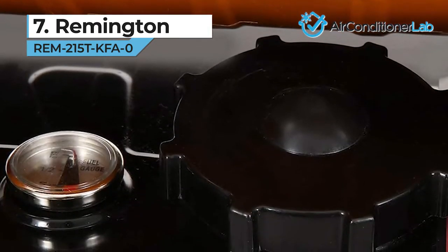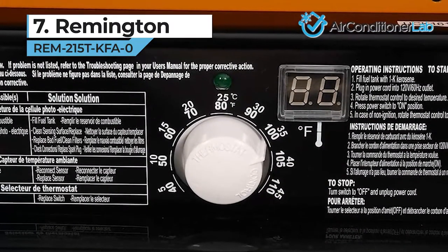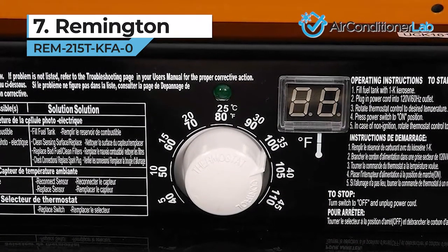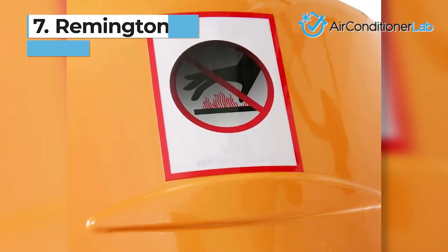This heater is compatible with multiple fuel types including kerosene, diesel, fuel oil, jet A, and JP8. One downside is that it needs a power source, so you may not be able to take it camping or on the road.